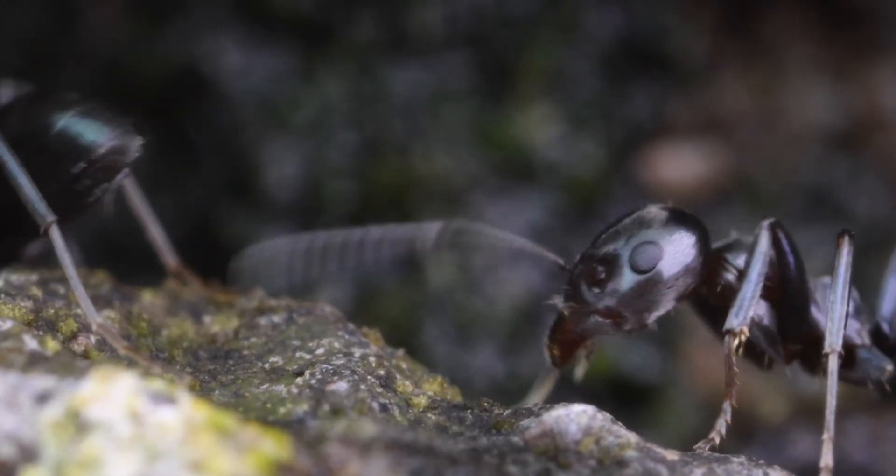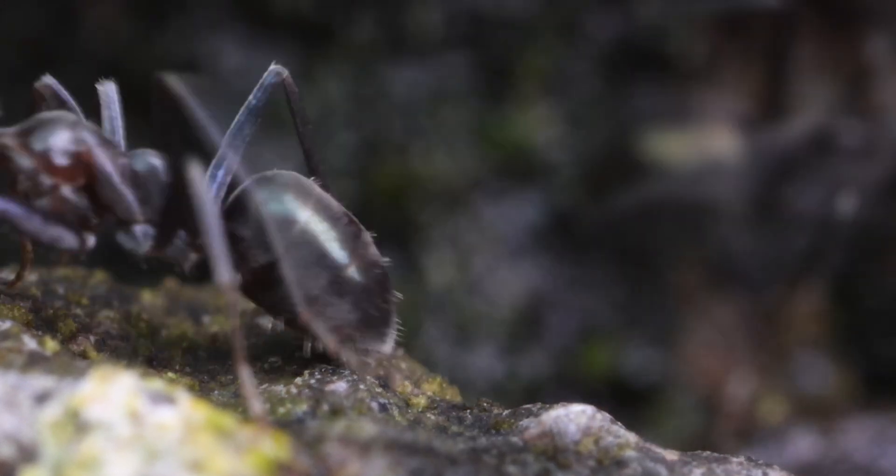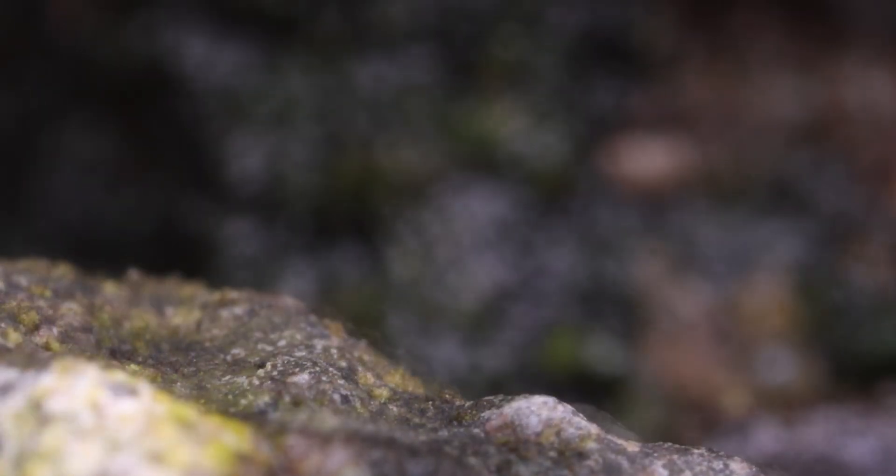After about six to eight weeks, pupae finally emerge as adults. Young adults tend to be lighter in color but darken as they age.